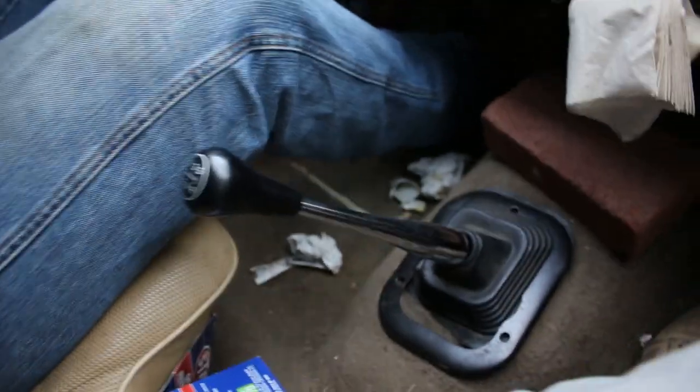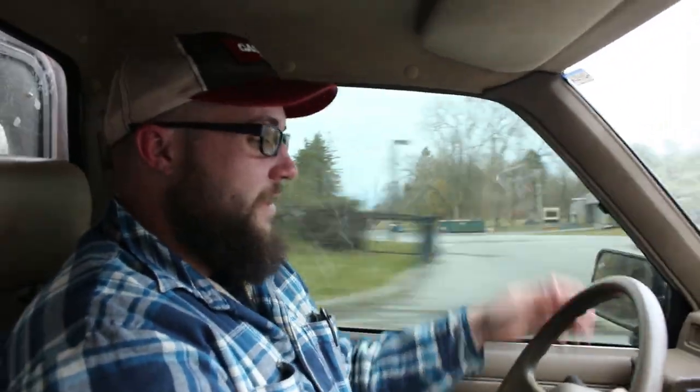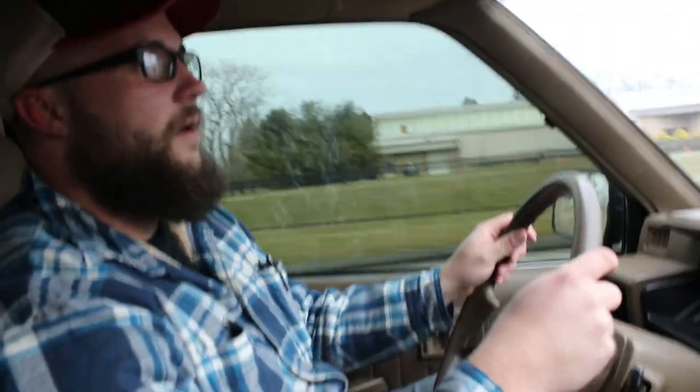Not that the AC works or anything, but it does have it — so maybe one day we'll get that fixed. Five-speed manual transmission — it works. It shifts like butter, though the shift linkage is a little loose. The clutch feels like brand new, and it's just smooth. I'm so used to driving a one-ton truck that rides like shit. This one just kind of rides like a boat — a little bumpy, but nice.